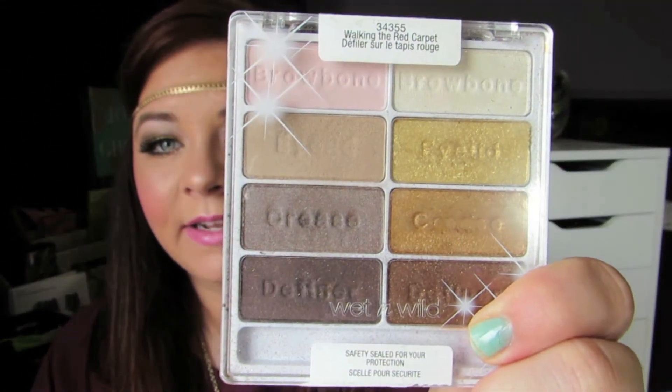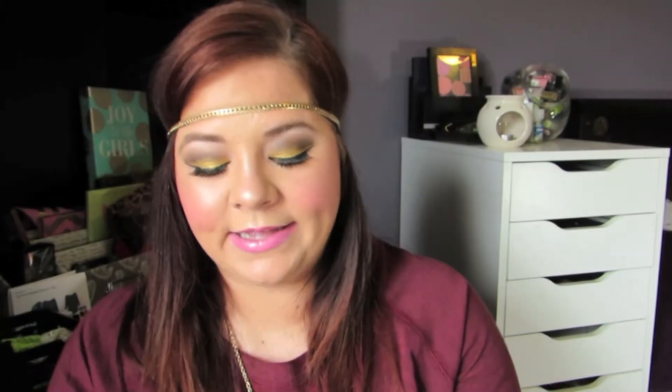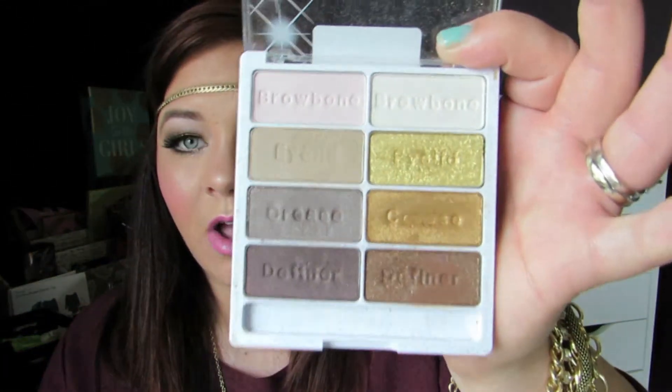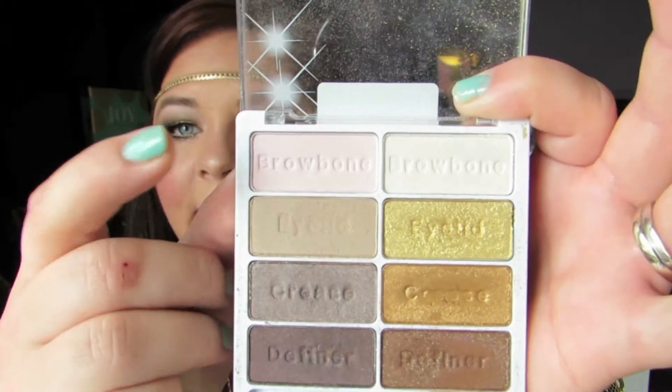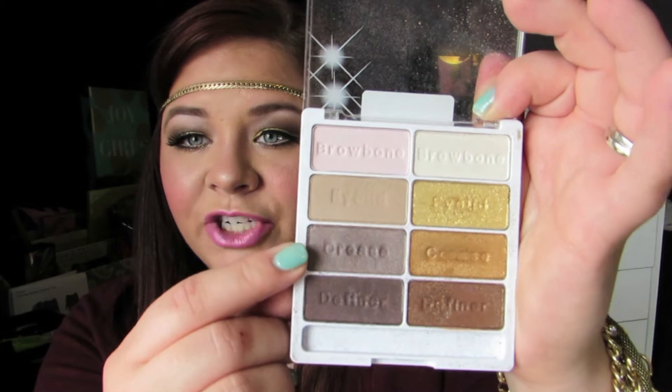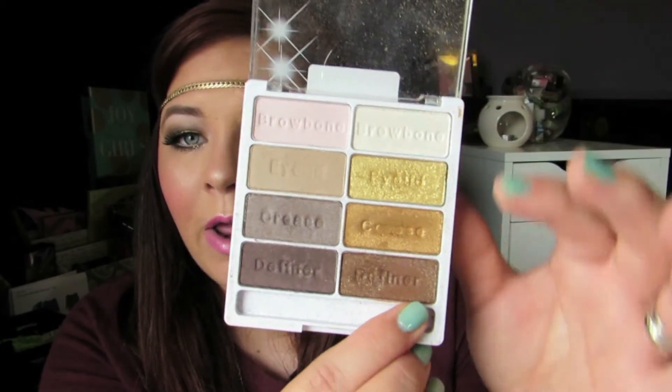I finally picked up the Wet n Wild Color Icon palette in 'Walking on Red Carpet.' This is a very wearable palette — I absolutely love all the colors. You get a white brow bone, a beige matte, a pink matte, a brown matte, a shimmery taupe, a darker maroon, brown with gold shimmer, a copper, a gold, and a white. I'm wearing it right now and I will have a tutorial coming. Great pigmentation and very blendable.